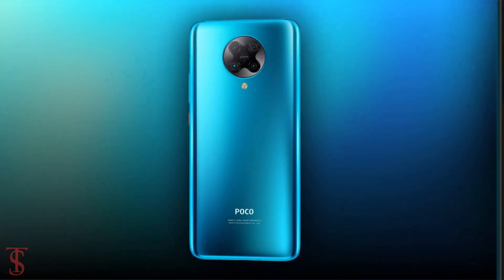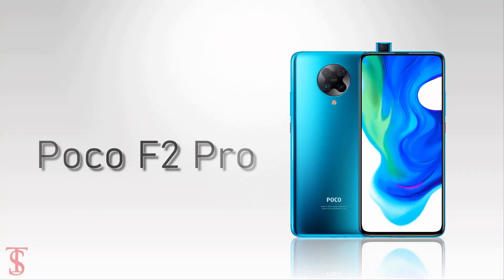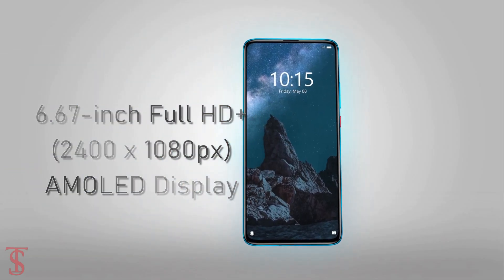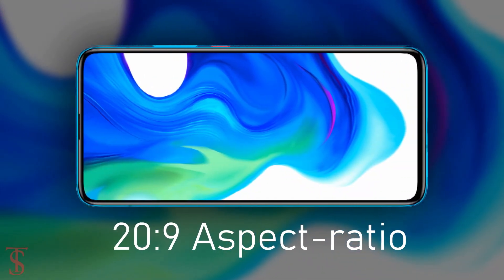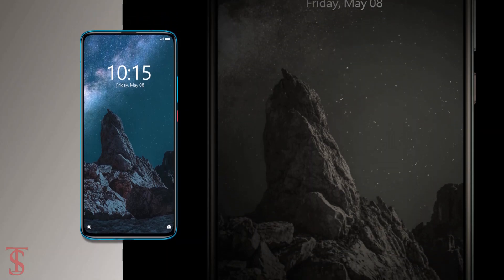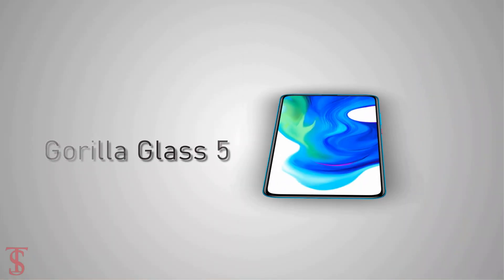Talking about the specifications, the POCO F2 Pro features a 6.67-inch FHD Plus AMOLED display with a 20:9 aspect ratio, and the screen is protected by Corning Gorilla Glass 5, including the back panel.